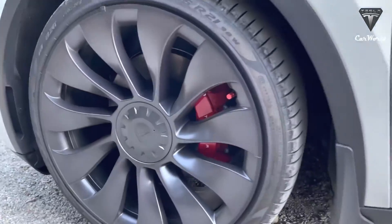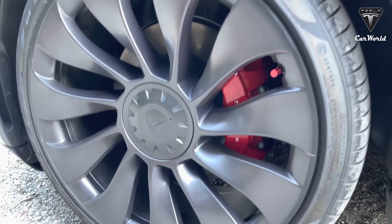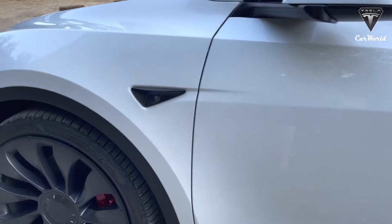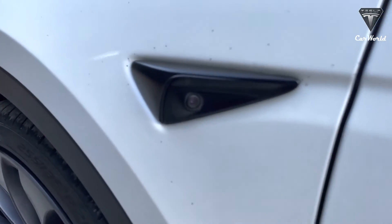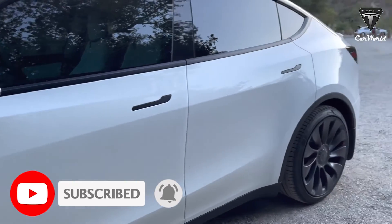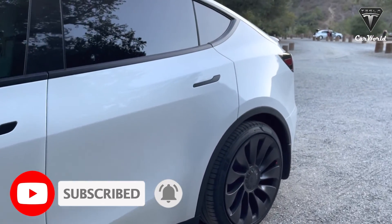That's it for today's episode. We sincerely thank you for watching and for your support of our channel, Tesla Car World. If you find our videos interesting, please don't forget to like, share, and subscribe, and ring the bell so you won't miss out on the next episode.